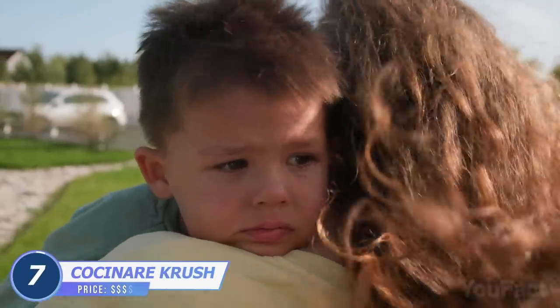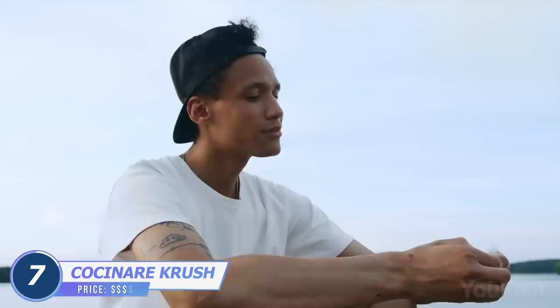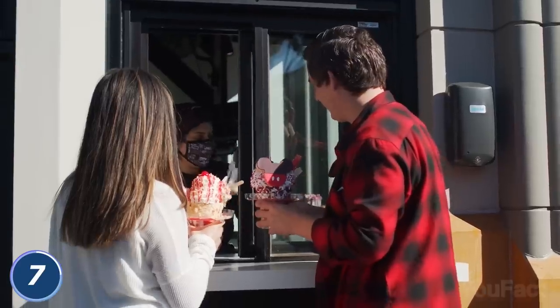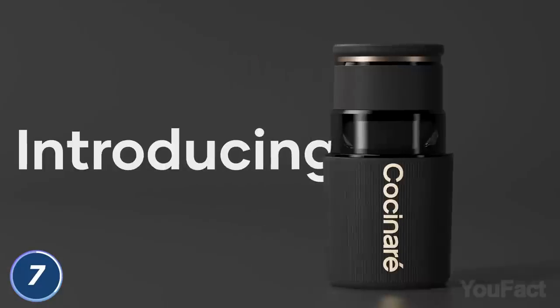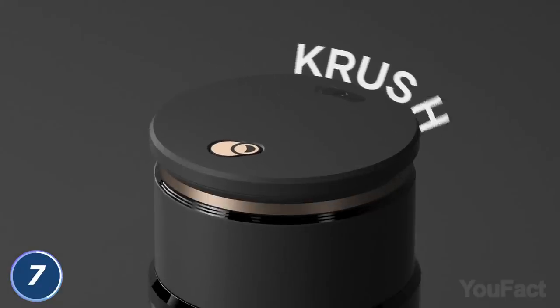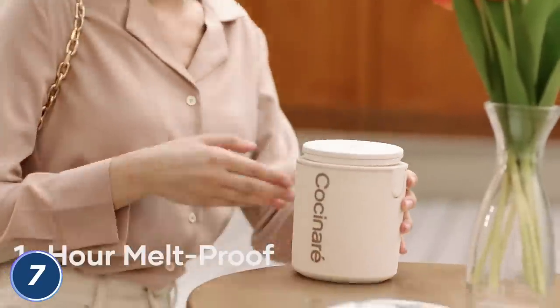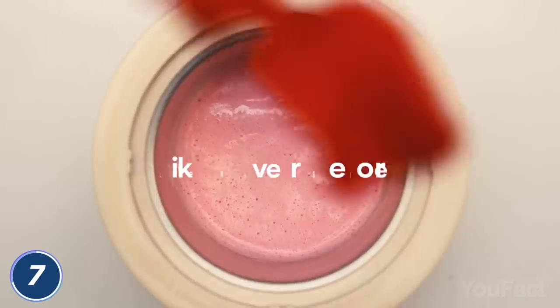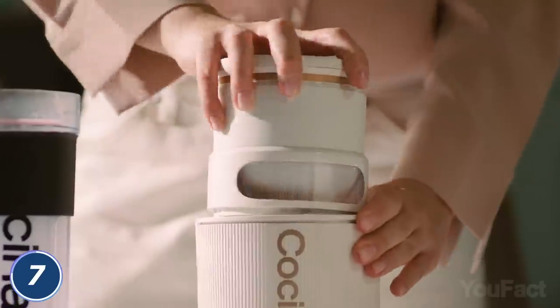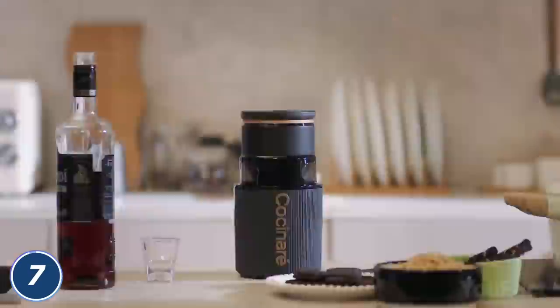As a child, what was one of the biggest fears you had? You were afraid you'd miss the ice cream truck. Fear no more — you're a self-sufficient adult now, and you can get your ice cream anywhere, at any time. The device called Cocinair Crush is a wireless portable ice cream maker with a built-in cooling system of up to one hour. You're just three steps away from your ideal dessert: freeze the bowl, add the ingredients, and close it with a lid. Download the app with more than 500 recipes.